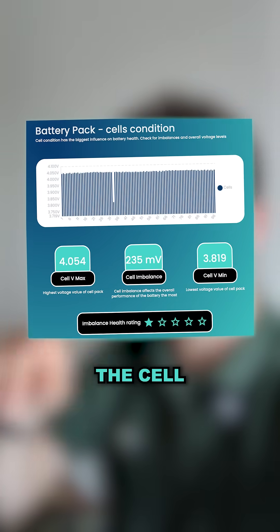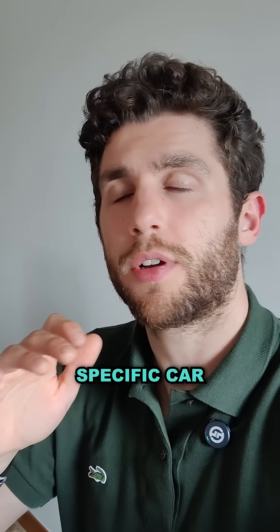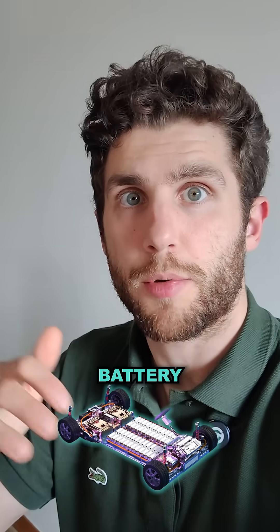And if you check the cell imbalance — oh boy — there is one broken cell. That means this specific car needs a replacement of either a module or a complete battery replacement.